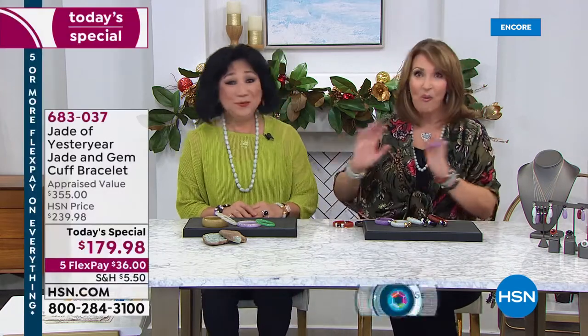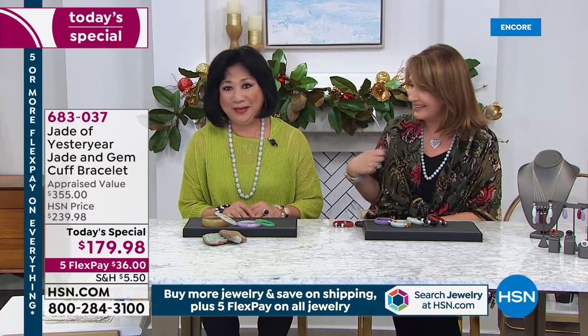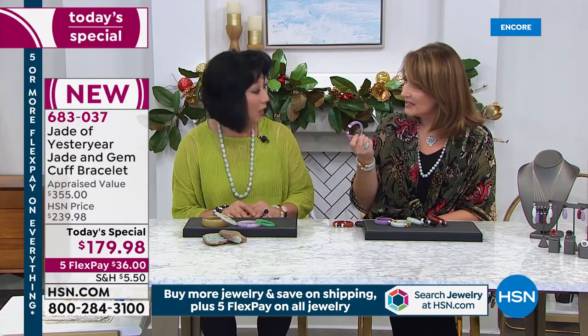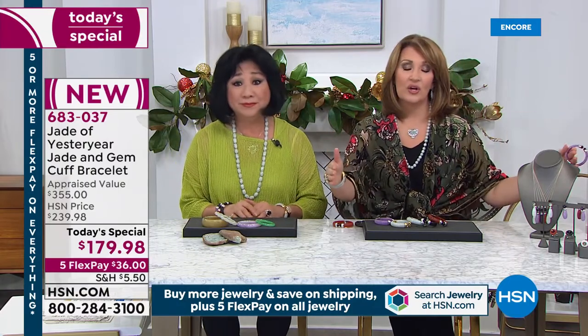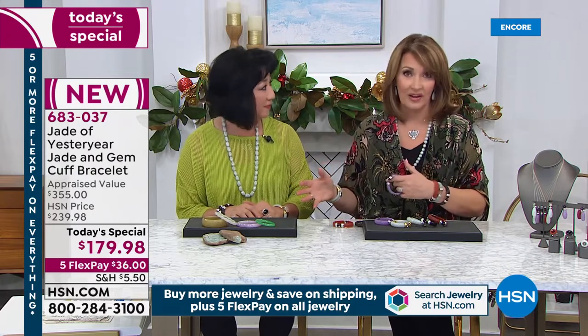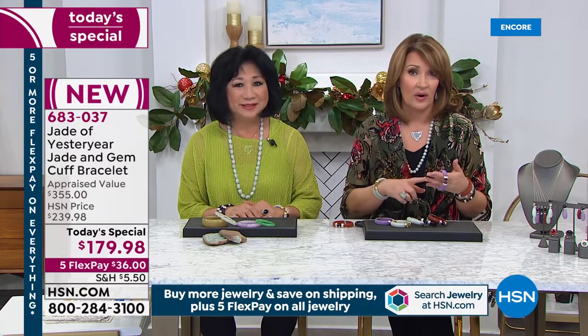She's been in the industry for decades and has been coming to HSN — happy 10th anniversary! You hit it out of the park for your anniversary today's special. For eight years we couldn't even get jade out of Burma, and so the fact that Stella is very well-connected means nobody has connections like Stella does. You don't see jade like this at HSN or anywhere — nobody has the access. Stella gets to go to the auctions in Myanmar.